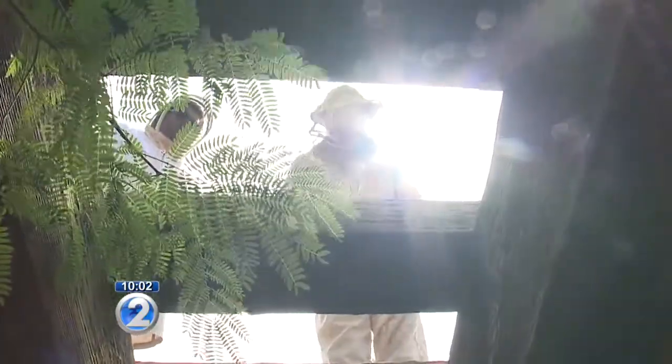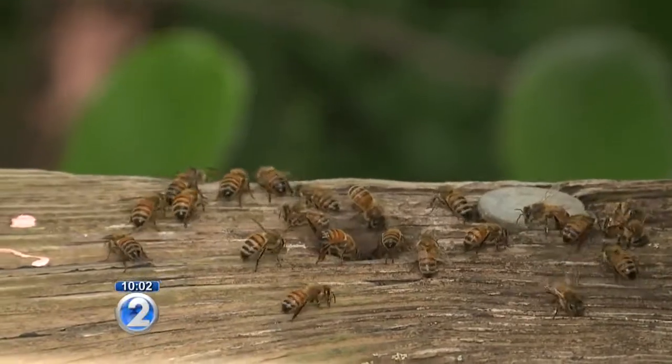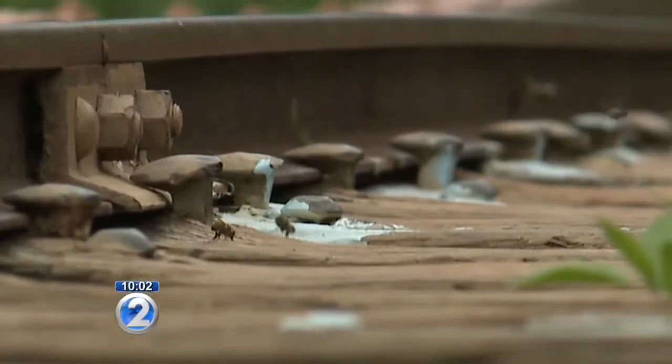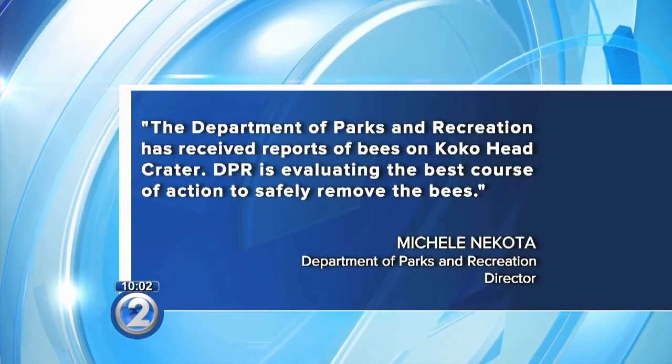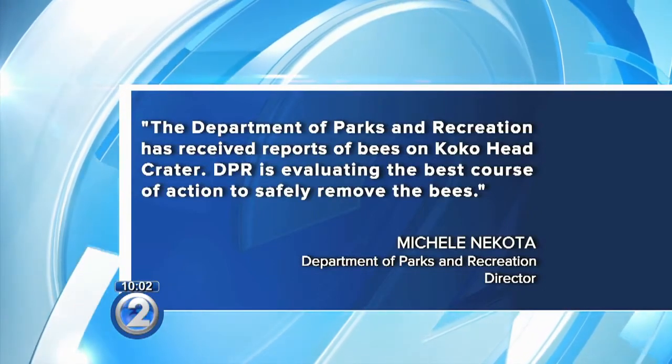In all, he found five separate colonies living inside the bridge, and he said he could remove them right away. If I had a saw and authorization, I could. Authorization he doesn't have yet and would need from the city. I reached out to the city again this week to see what's being done. In a statement, they told me they have received reports and are evaluating the best course of action to safely remove the bees.